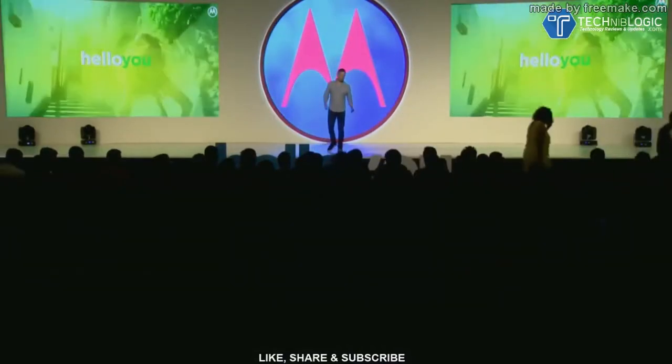All right, so now we're really going to say hello to the new Moto G6 and the Moto G6 Play, designed especially for you.